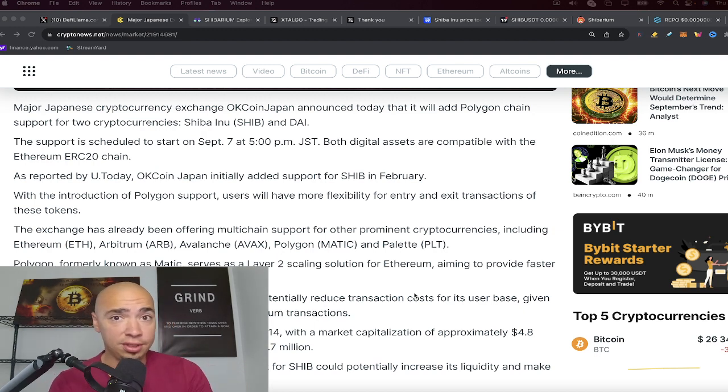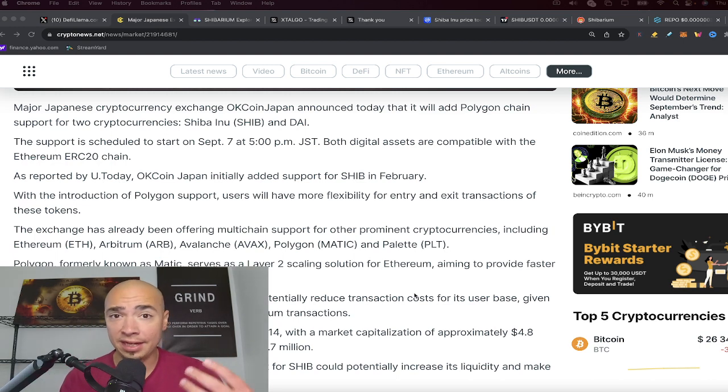This is cool because Shiba Inu developers and Polygon developers recently came together. When SHIB was dealing with some scaling issues, Polygon co-founder Sandeep Nailwal actually lent a helping hand to the SHIB developers, discussing how they could scale the network. It's great to see L2s coming together, even if they compete in some ways.